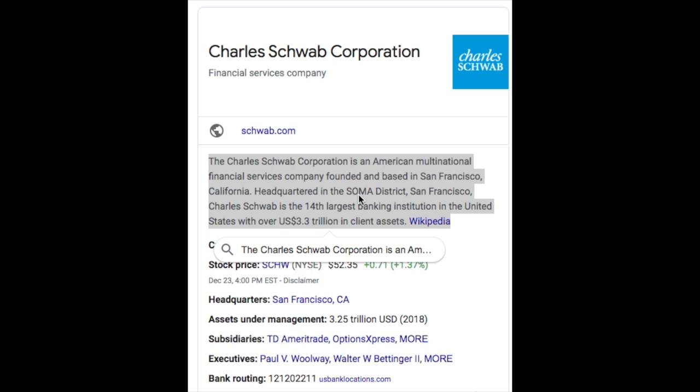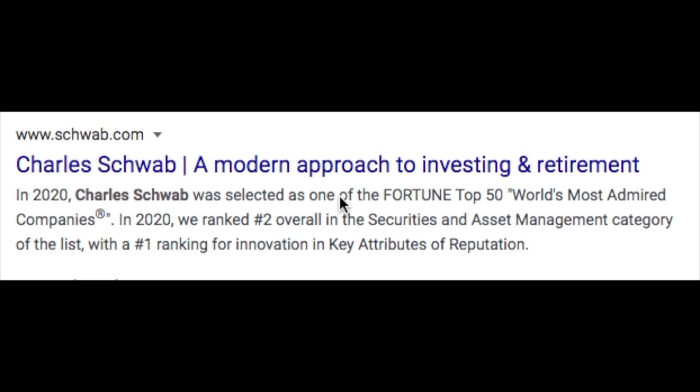Number nine, Charles Schwab. Charles Schwab Corporation is an American multinational financial services company founded and based in San Francisco, California, headquartered in the SoMa District. Charles Schwab is the 14th largest banking institution in the United States with over $3.3 trillion in client assets. There aren't any fees for opening up a Schwab account or to maintain one, but there is a $1,000 investing minimum to start using the account — meaning you can set up an account for free but will need to fund it with $1,000. In 2020, Charles Schwab was selected as one of the Fortune Top 50 World's Most Admired Companies, ranking number two overall in the Securities and Asset Management category with a number one ranking for innovation.